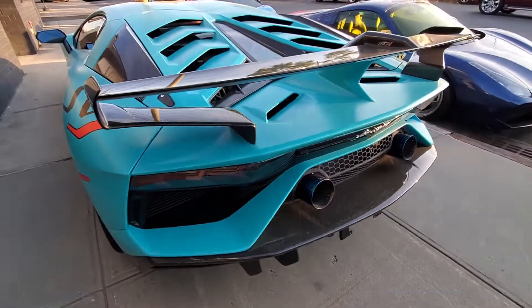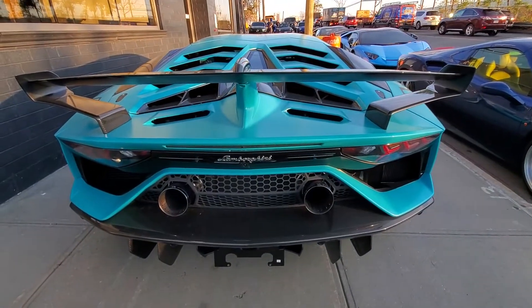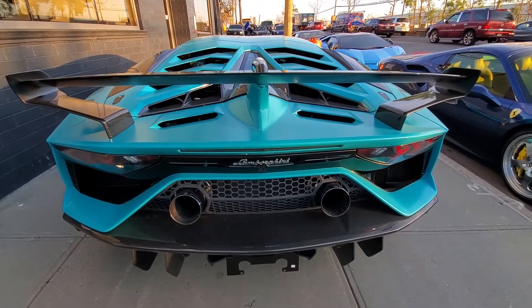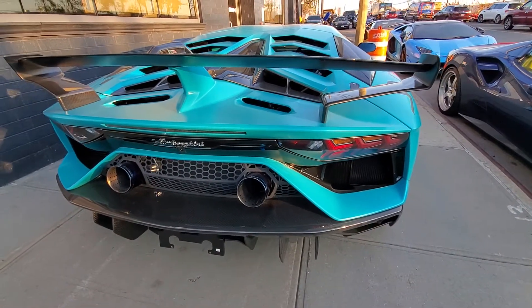I can never imagine how beautiful — perfect weather, perfect cars, perfect Lambos, and all three of them all in one place. Aventador SVJ, all in one place, oh my god.